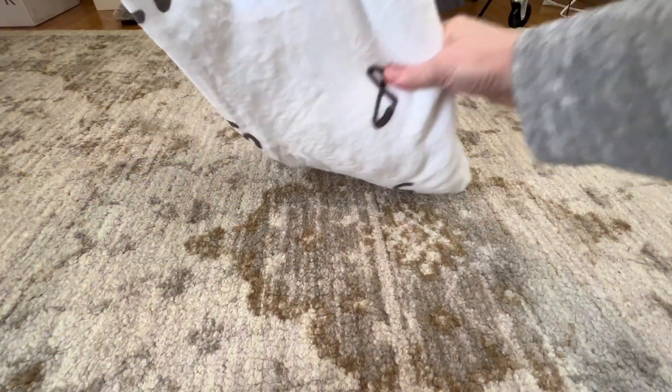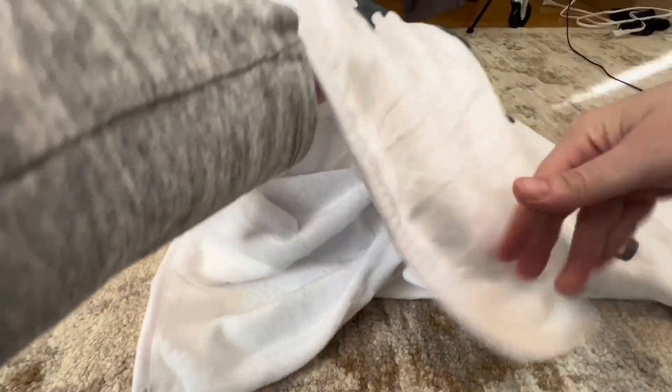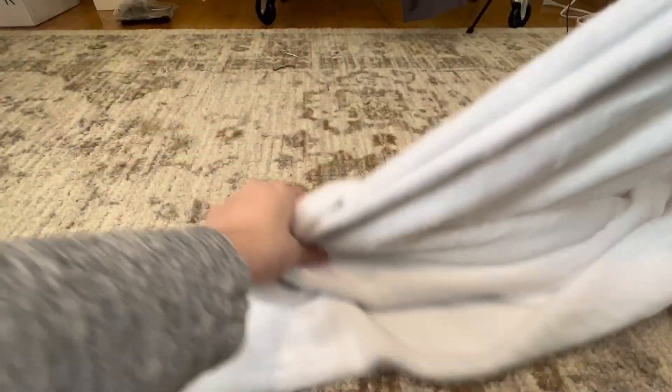This is available in several different patterns — whether mermaid, floral, dinosaur, deer, or whatever you desire. This one that I got is the mountain one.